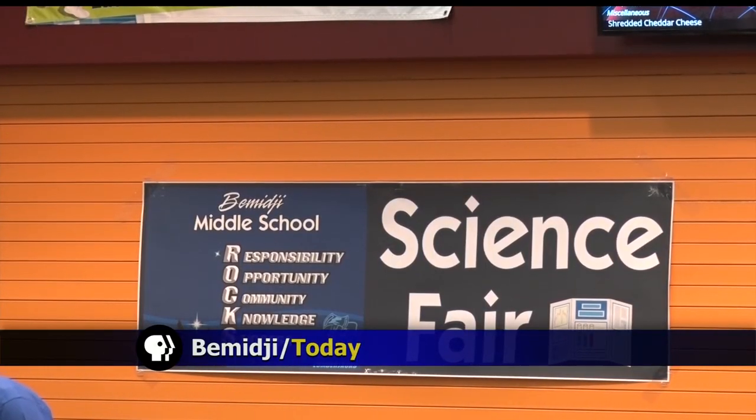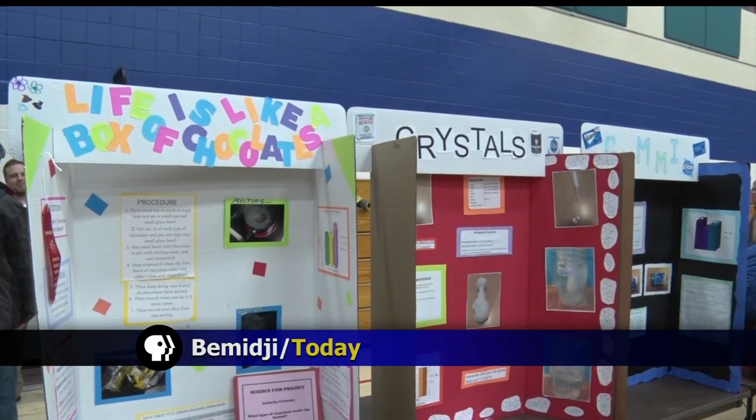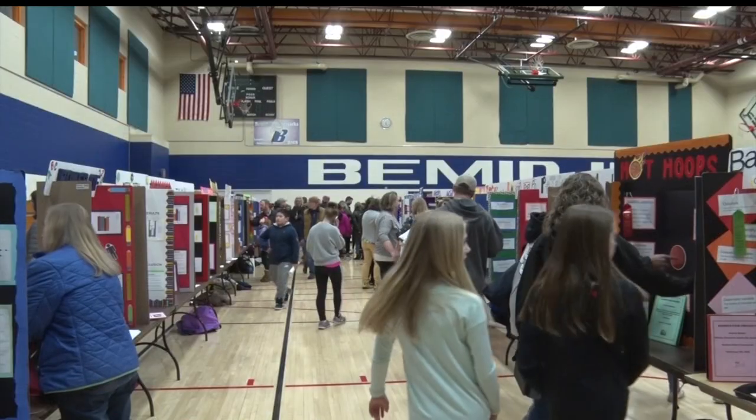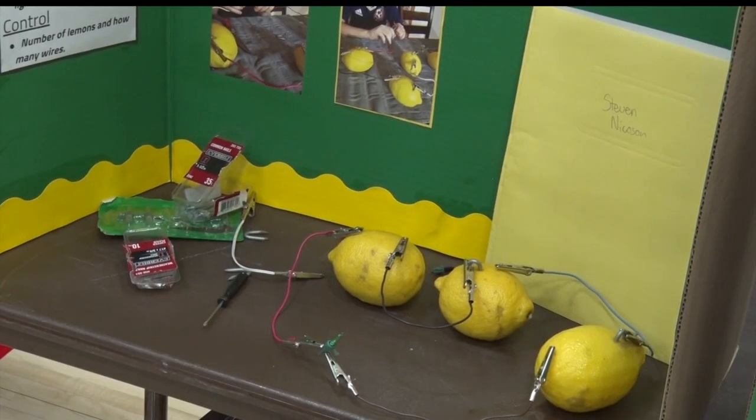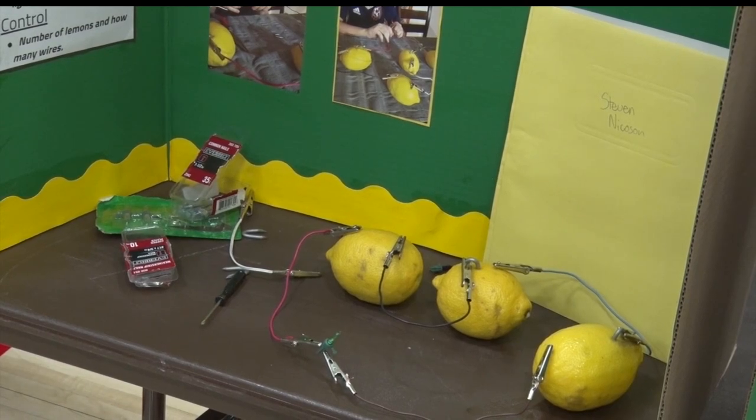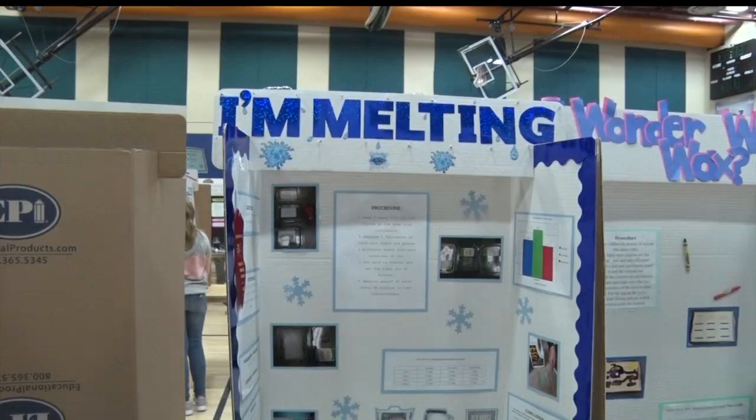For the 33rd year in a row, Bemidji Middle Schoolers were encouraged to put on their thinking caps, write a hypothesis, and conduct an experiment, all in the name of science. There's a variety of categories that students can enter their projects in, ranging from behavioral and social sciences to chemistry to physics to botany.